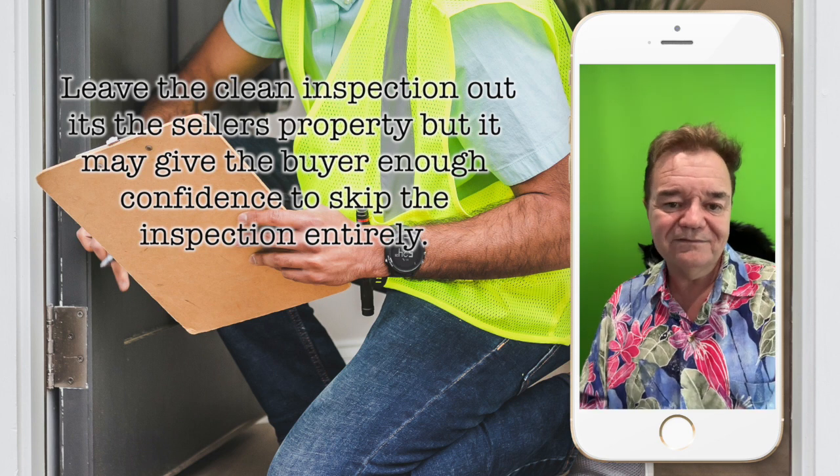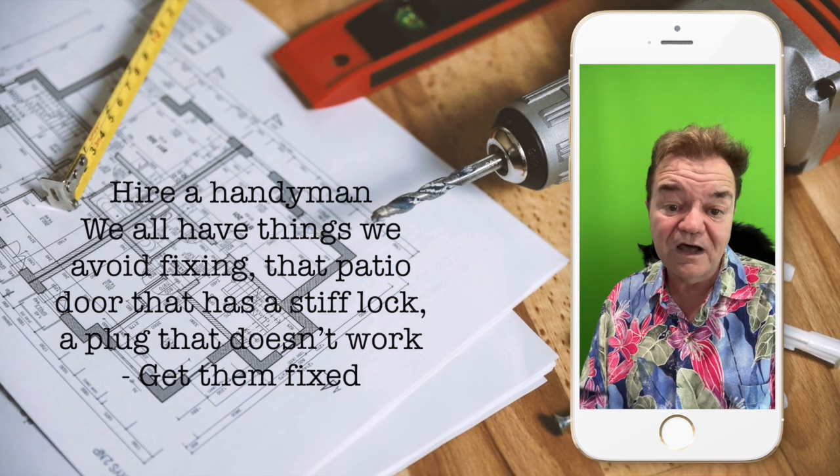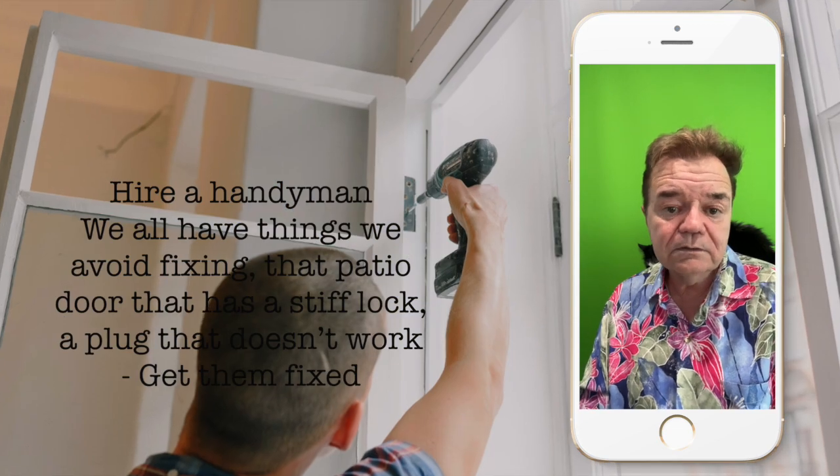Hire a handyman. We all have things that we avoid fixing — that patio door with a stiff lock, a plug that doesn't work. Get them fixed.